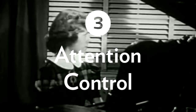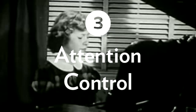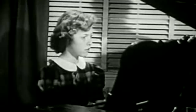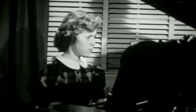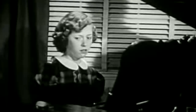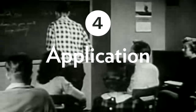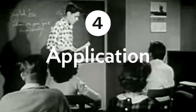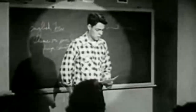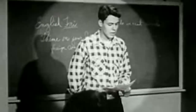Number three, attention control. Self-regulators know how to focus their attention on the subject at hand. In order to do this, self-regulators must clear their mind of outside distractions and emotions. Number four, application of learning strategies — choosing different learning strategies to process the information at hand is also something self-regulators do.